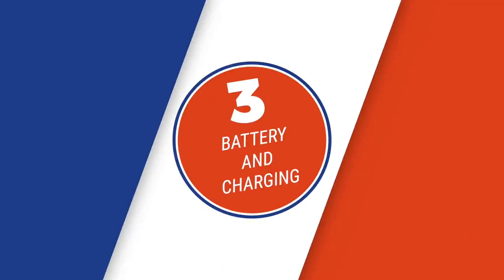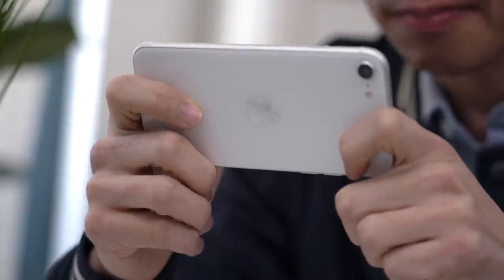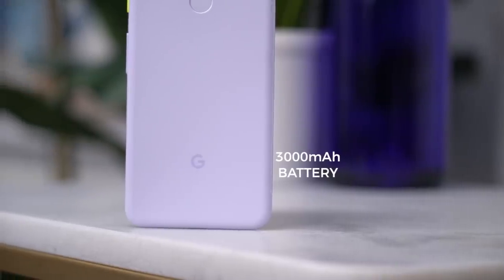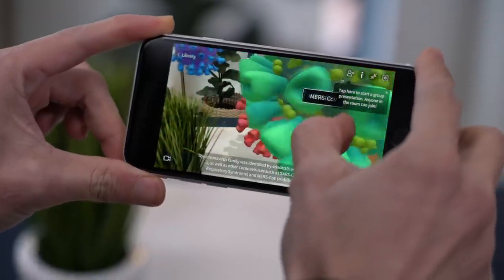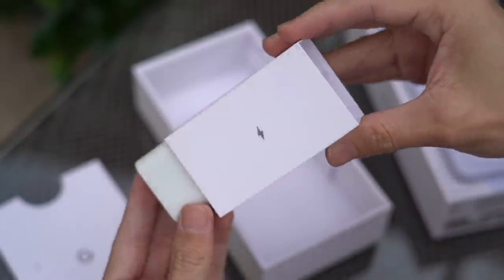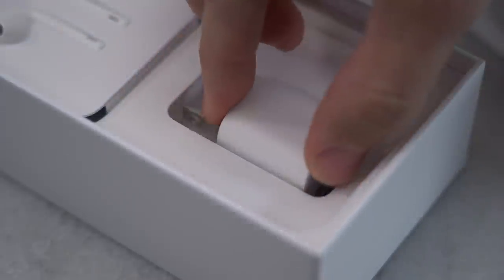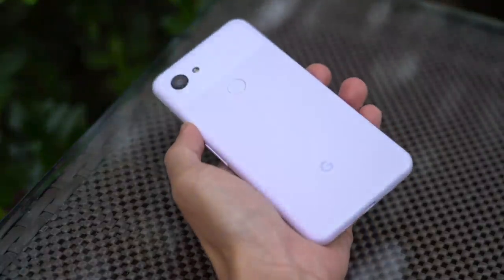Round three: battery and charging. Apple doesn't publish battery capacity numbers for the iPhone SE, but it's safe to assume it's similar to the 1,821 mAh on the iPhone 8 it's based on, versus 3,000 mAh on the Pixel 3a. Based on my average use, the Pixel 3a lasts longer — at least a little leftover before end of day — which I credit to both the bigger battery and the less powerful processor. For top-ups, the Pixel 3a charges faster with its bundled 18-watt USB-C adapter, going zero to 100 in about 90 minutes versus over two hours with the iPhone SE's slow 5-watt charger.